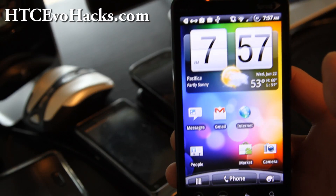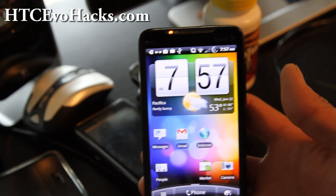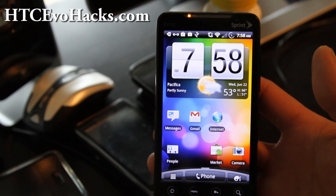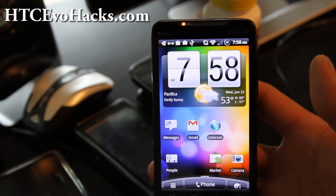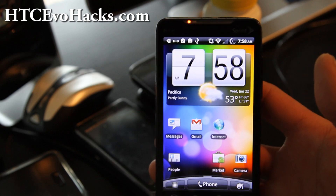Hi folks, this is Max from Xenomax.com and HTCEvoHacks.com. Today I've got the MicG version 2.0. This ROM has been updated with the Speedy OTA, which means it's basically using the same ROM off the Shift 4G.